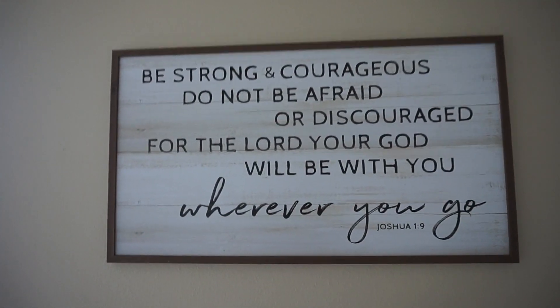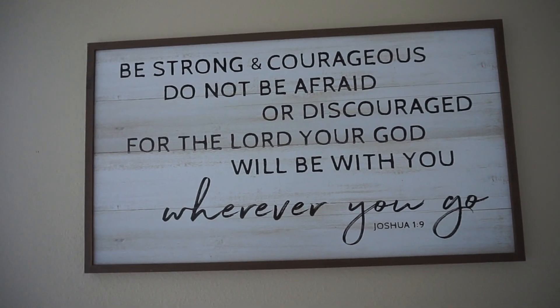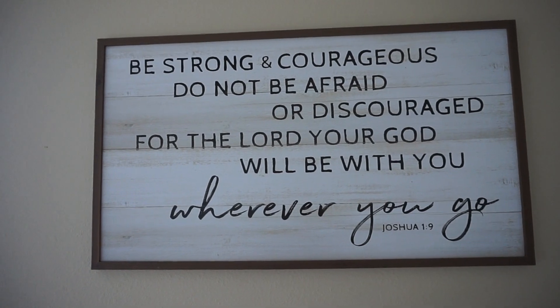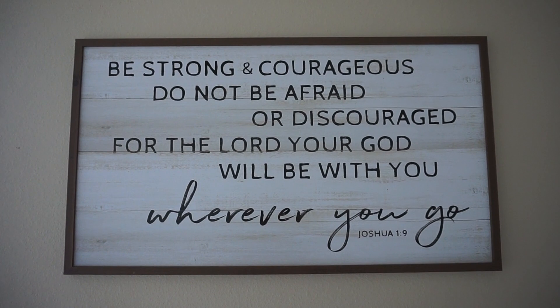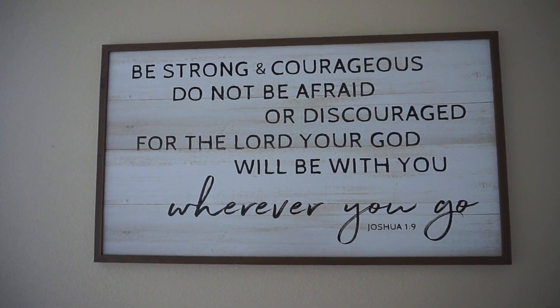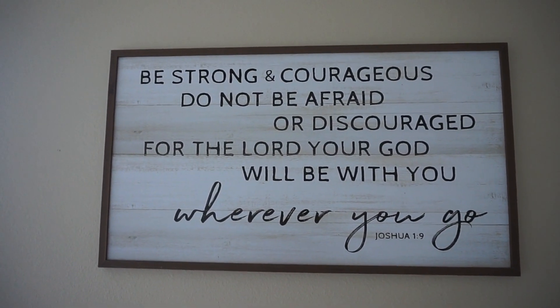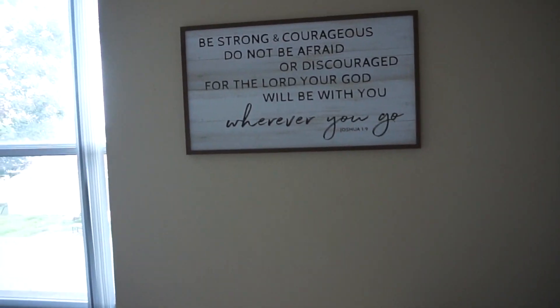This sign I purchased from Hobby Lobby is a Bible verse: 'Be strong and courageous, do not be afraid or discouraged, for the Lord your God will be with you wherever you go' — Joshua 1:9. I absolutely love this verse for Liam. I love how rustic it looks and I love that it's right in front of his bed, so when he gets older and can read, he'll be reminded every day to not be afraid, be brave, and that God is with him wherever he goes.